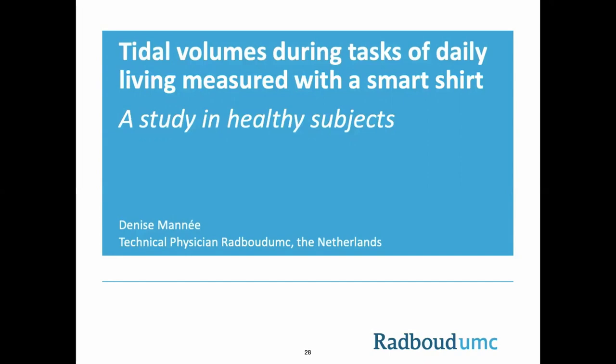Due to COVID-19, we had to interrupt our research with patients, and therefore I can only discuss the outcomes of the Healthy Subjects Study. Today, I will provide you with some background information on our research. I will briefly discuss chronic obstructive pulmonary disease, telemonitoring in the pulmonary field, and the goals which were set for our study. Then I will proceed with the methods and results and finish with a discussion.